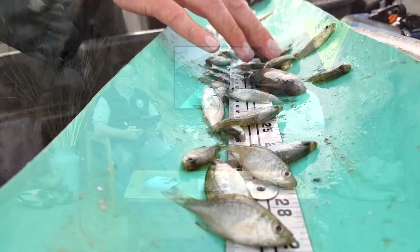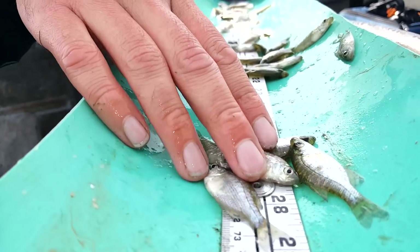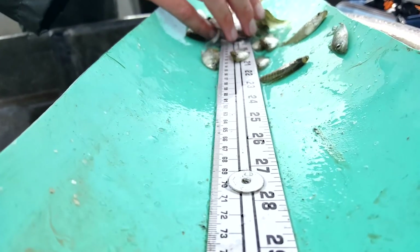The fall reproduction surveys are done every fall on a variety of waters across the state, and what the guys are looking for is small fish. We have smaller gears that are designed to catch small fish to gauge reproduction and stocking success.